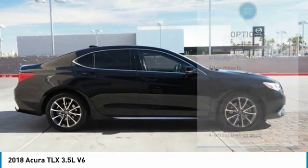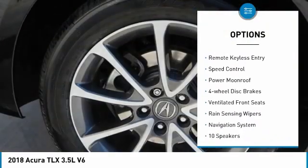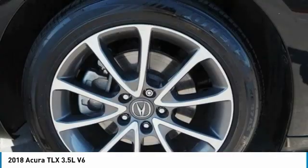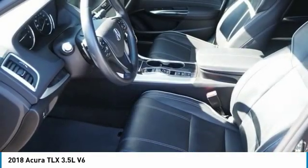Here are some of this vehicle's great options: electronic stability control, alloy wheels, brake assist, traction control, remote keyless entry, speed control, power moonroof, four-wheel disc brakes, ventilated front seats, and rain-sensing wipers.